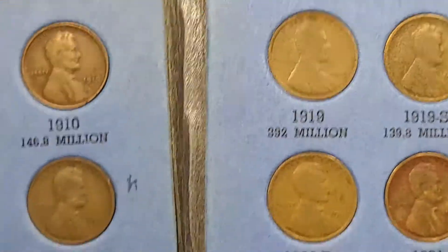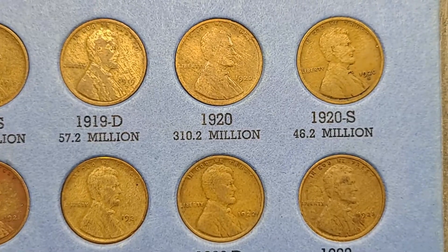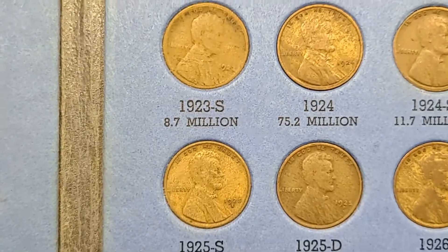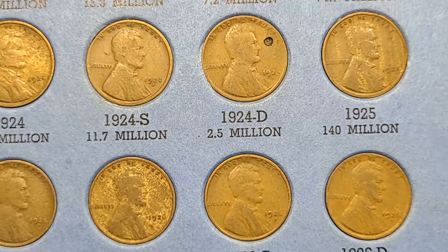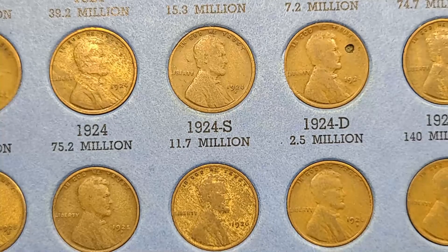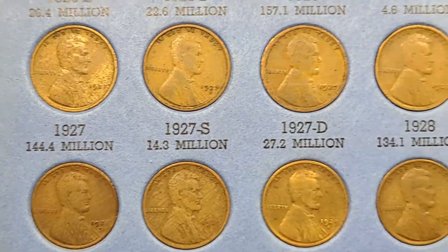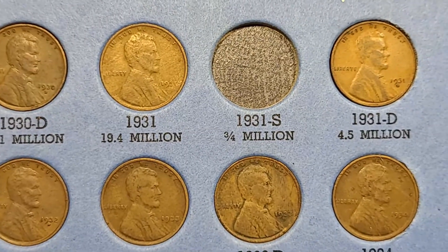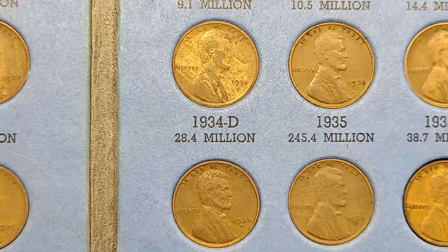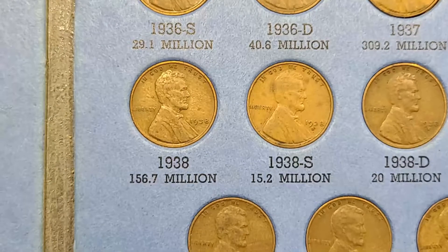This album is nearly full — it's got almost everything in it. The 24D actually has a hole in it; it's not a mint-created hole, that is a drill-created hole. Does not have the 31S, but it does have all the other coins.